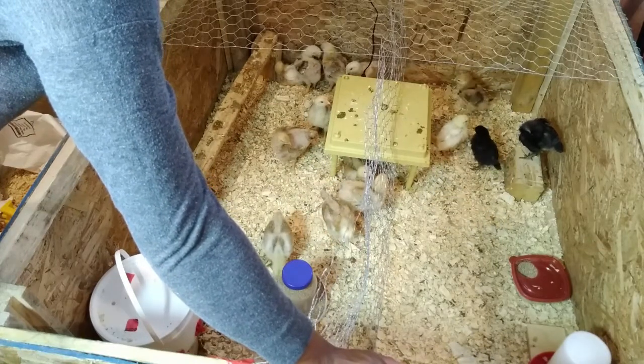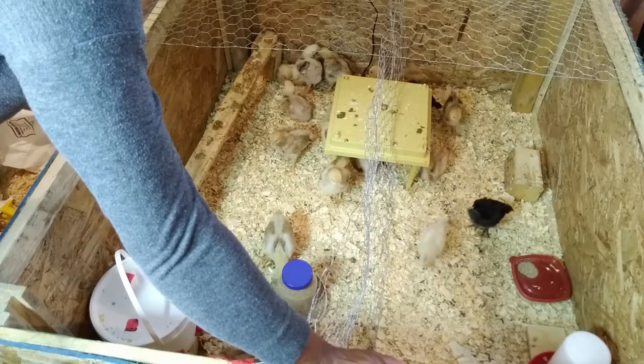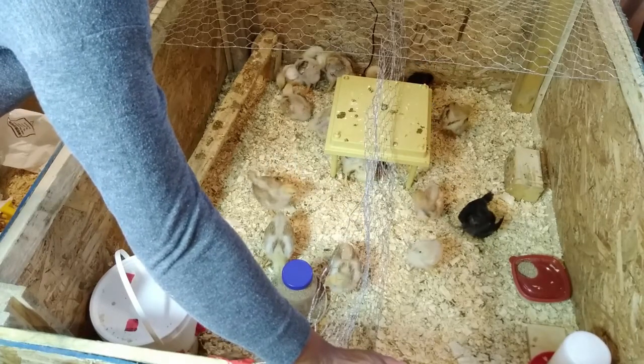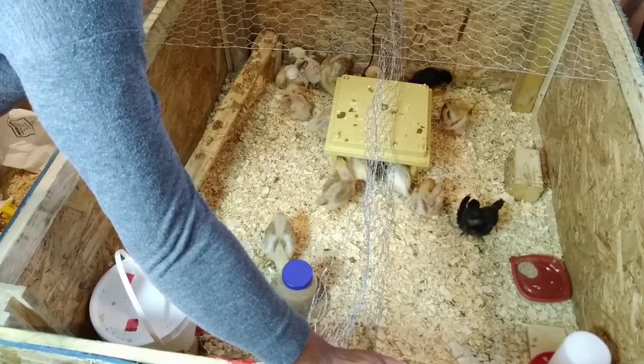One thing I can tell you — the chicks, their feathers are coming in even more this week. You're seeing their true colors. Yes! So that's what's going on after two weeks.